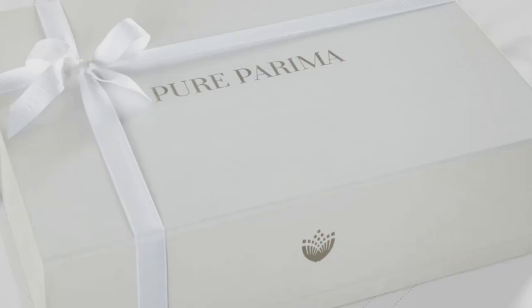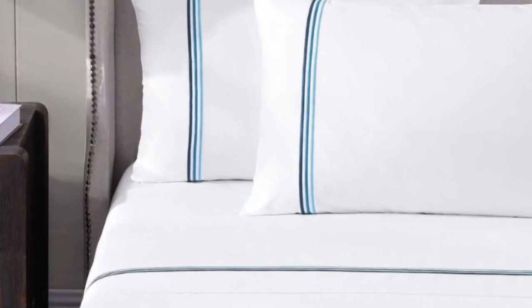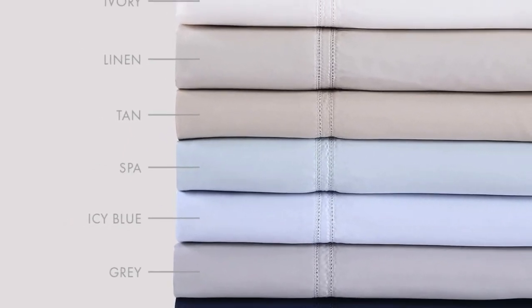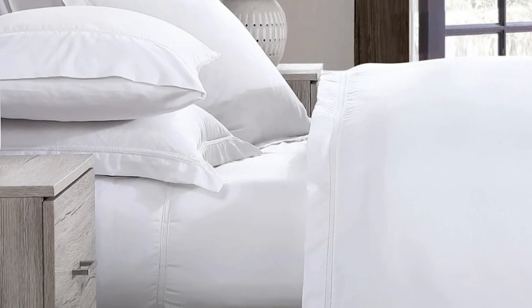Pure Parima offers these sheets in 12 different shades. They feel soft, smooth, and lightweight, and will work year-round. What we love: Pure Parima uses 100% certified authentic Egyptian cotton, making these sheets feel softer and more luxurious than other types of cotton. The sheet set has easy care and should last several years, making it a good investment. What to keep in mind: the fitted sheet has 18-inch deep pockets, which are great for tall beds or beds with a topper, but if you have a thinner mattress, the fit will be rather loose. Thanks for watching.